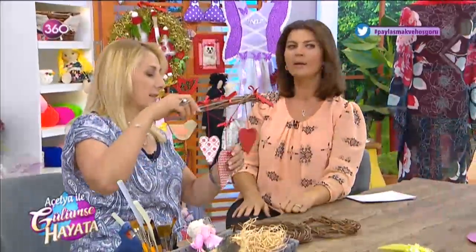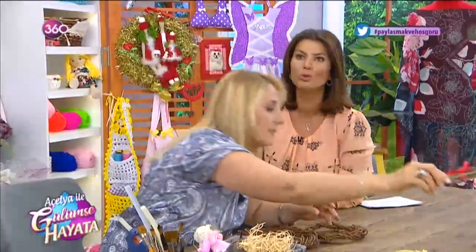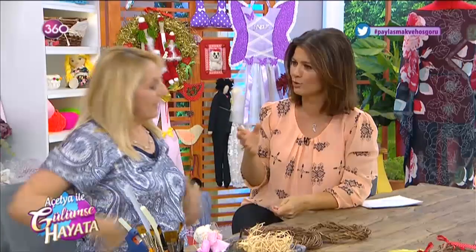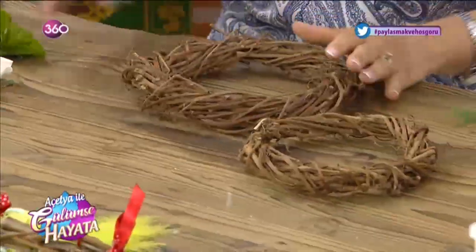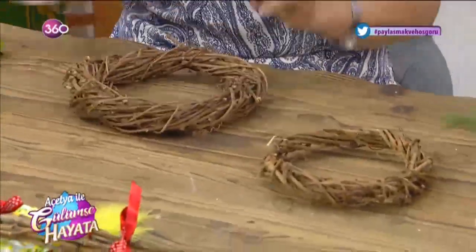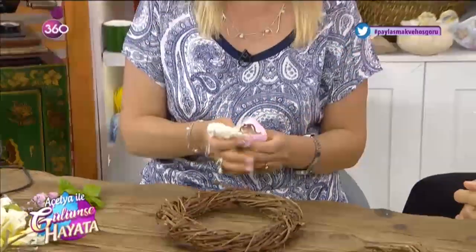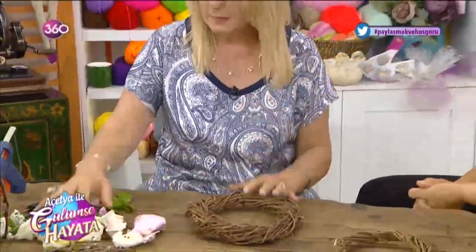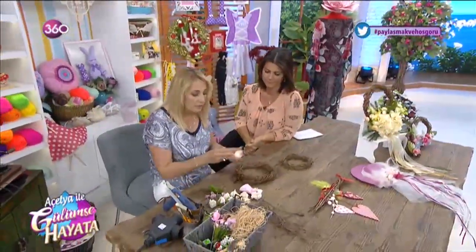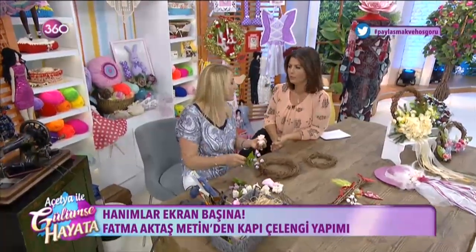Bir de yabani sarmaşıkların dallarını alıp sarılıyor; onun sarmasını daha sonra gösteririz inşallah. Bu salkım söğüt, hatta asma da var. Asma böyle, özellikle kuruyunca, üzümünü verdikten sonra tam da mevsimi geliyor. Ağustos sonu, Eylül'de rahat rahat yapabiliriz. Şimdi hazır yapılmışları elimde var, onunla bir süsleme yapalım.